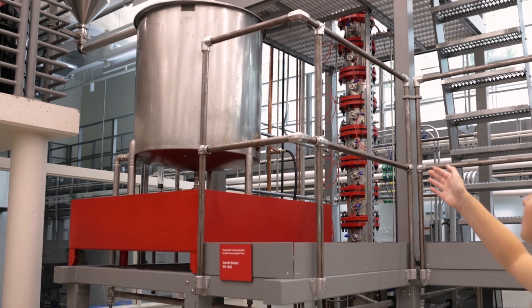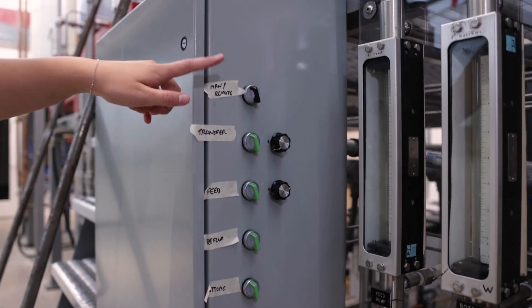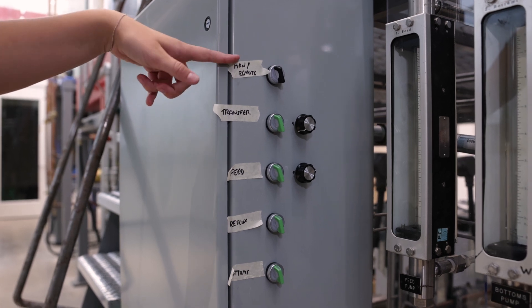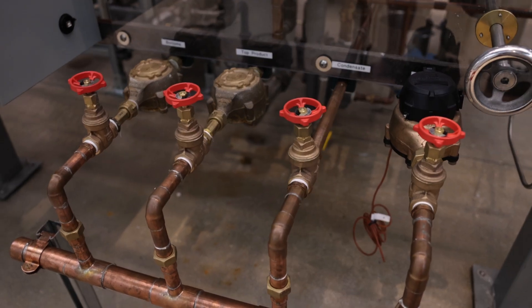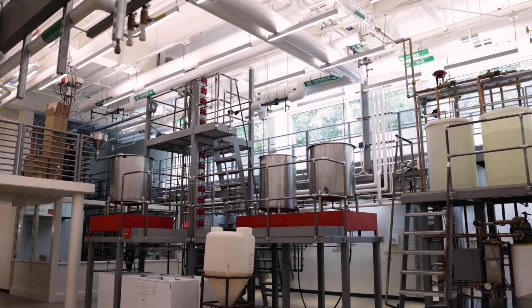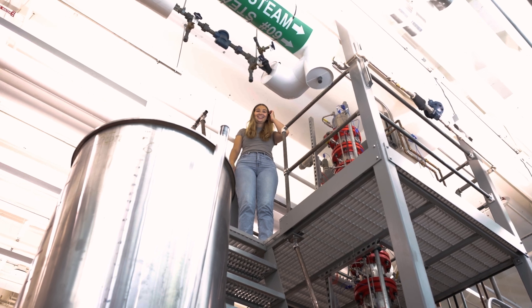This is the new distillation column that we use to separate ethanol from water. These are the knobs used to turn the pumps on and off, and these are the valves to adjust the flow rate. Chemical engineering is a very versatile major that can be used in a lot of different industries.